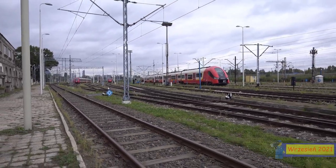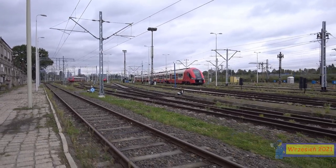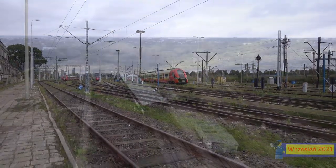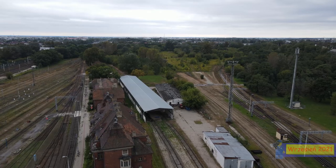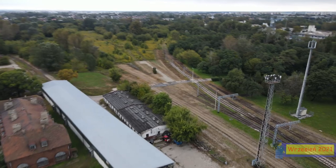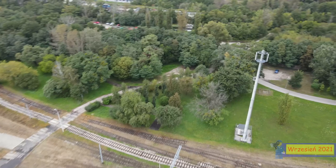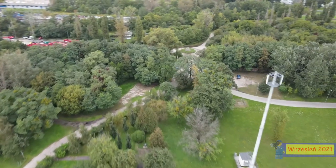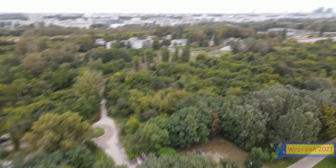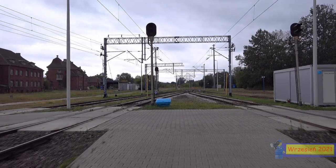Teren ma jeszcze potencjał na rozbudowę. A propos historii – tam był taki element na końcu, gdzie były, że tak powiem, wisielce. To było gdzieś w tym rejonie – jak słyszałem z opowieści przewodnika, który nas oprowadzał – słupy z okresu drugiej wojny światowej, kiedy Niemcy wymordowali dużą część populacji zamieszkałej w Polsce.